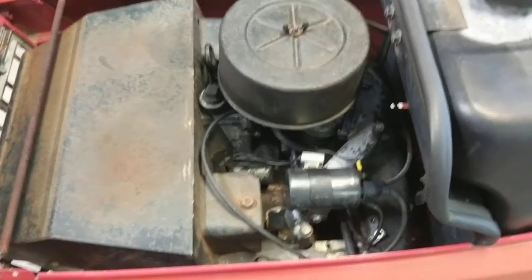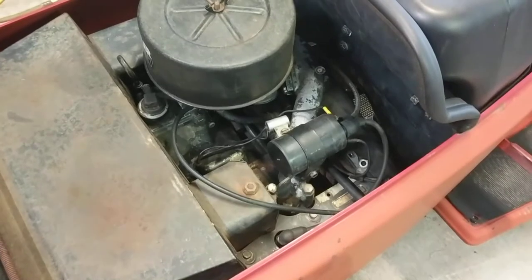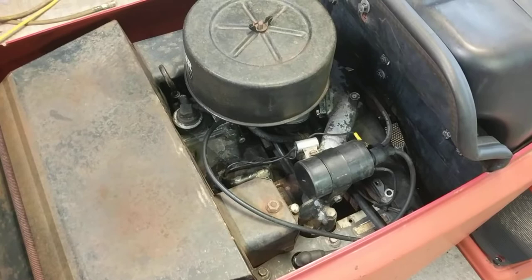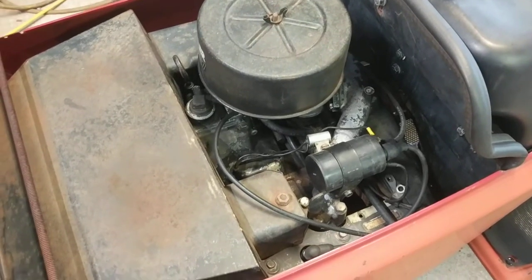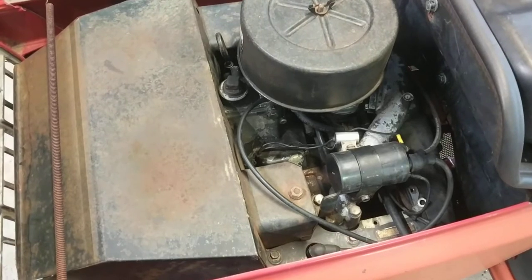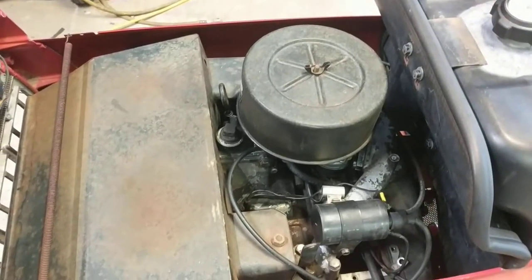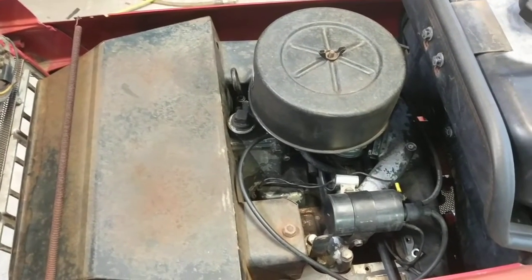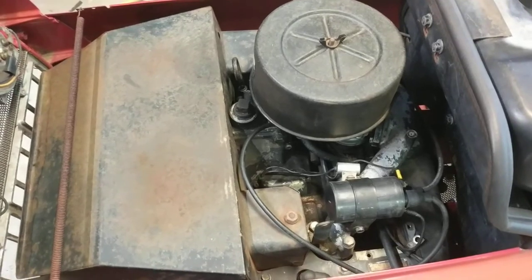It did have to have the fuel pump replaced — it had let all of the fuel bypass go into the carburetor, then from there it went straight into the crankcase. So I had a crankcase full of gasoline I had to drain out. Somebody when they went to drain the oil rounded the plug off.